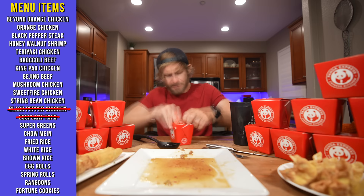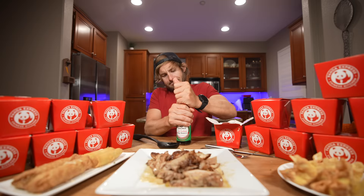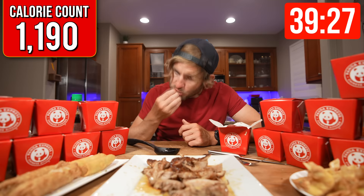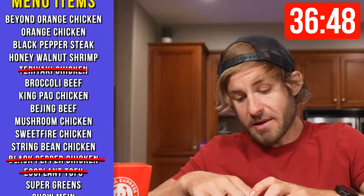Second entree — going through these quick. This is the teriyaki chicken breast and I just can't eat that like that, it looks like it needs a little bit more sauce. So far it's going amazing, we are eight minutes into this.